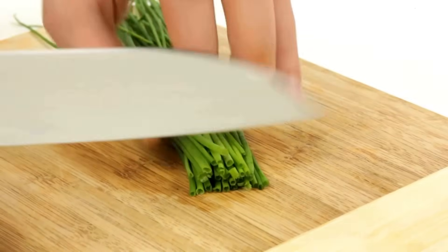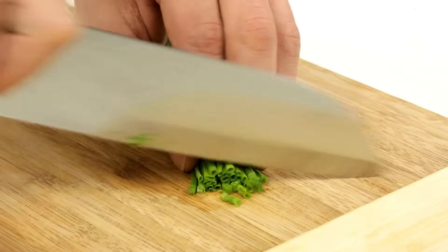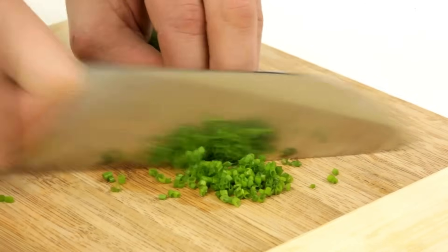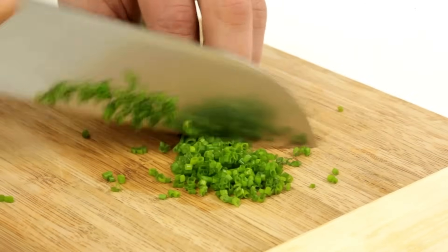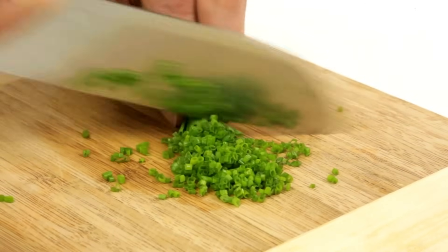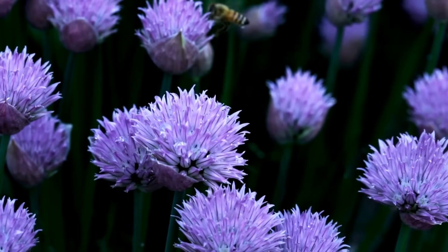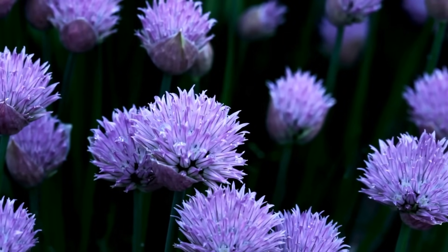Chives are the mild onion-flavored herbs that are patient growers, requiring 8 to 10 weeks indoors before joining your outdoor culinary ensemble. The slender green shoots are a delightful garnish for various dishes. It is a perennial, and I always look forward to seeing their cute purple flowers in the spring.